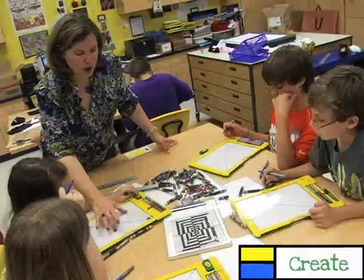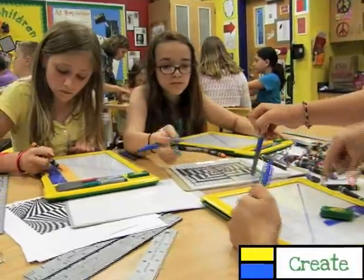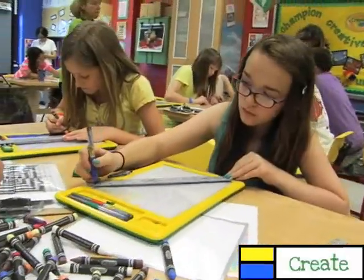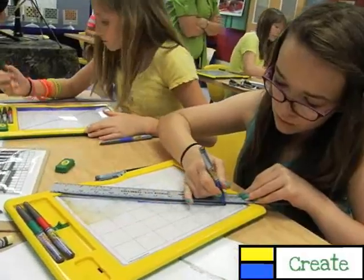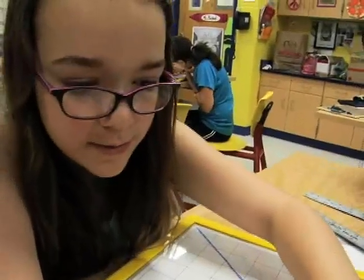Educators need to challenge kids to create, which involves the highest level of thinking. Visual art is full of mathematics. They've learned with each piece of art to look at it from a mathematical standpoint, analyze it, build their way up Bloom's Taxonomy, and define what's going on in what they see.